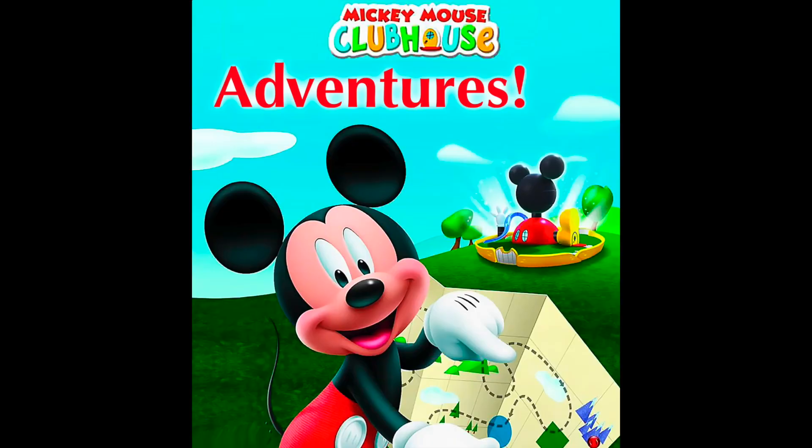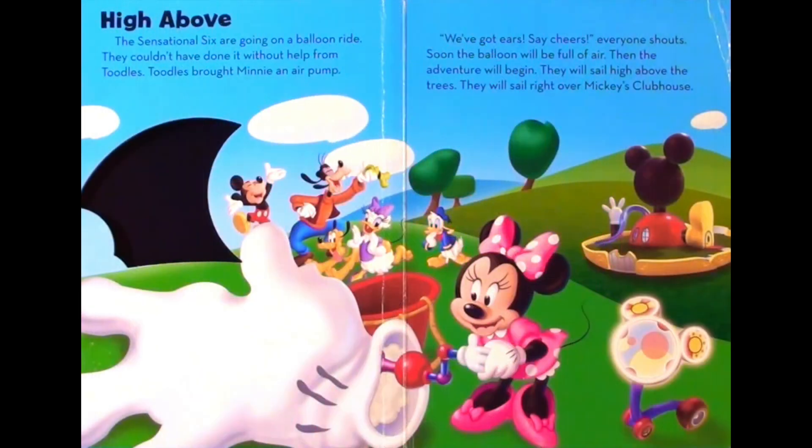Mickey Mouse Clubhouse Adventures. High above, the sensational six are going on a balloon ride. They couldn't have done it without help from Tootles. Tootles brought Minnie an air pump.